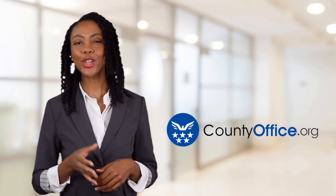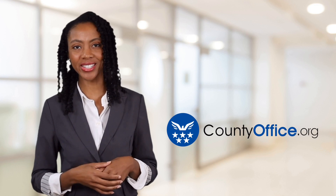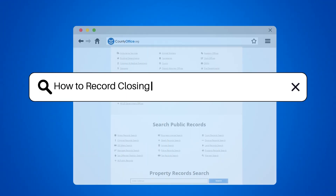Welcome to County Office, your ultimate guide to local government services and public records. Let's get started. How to record closing costs on purchase of property.